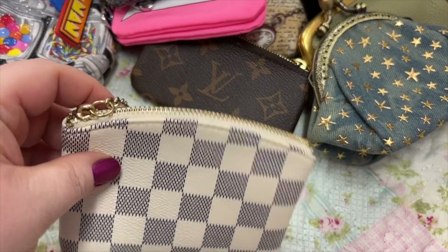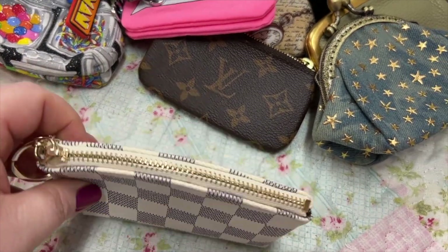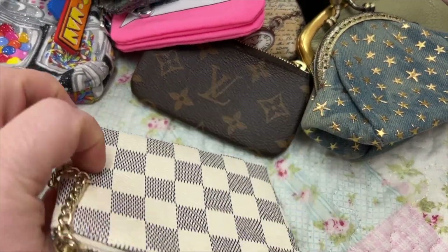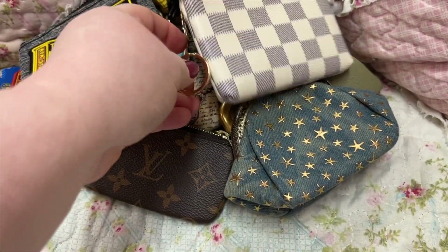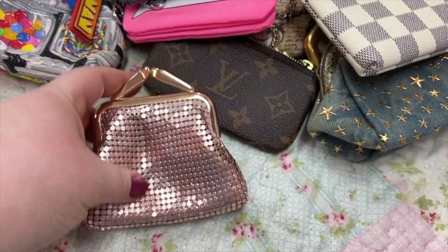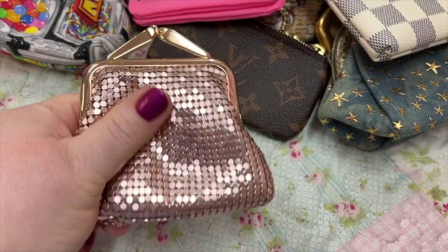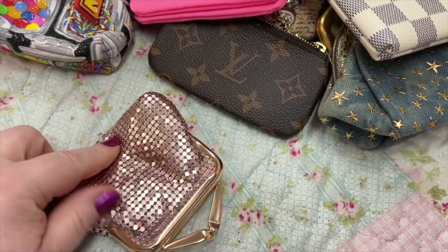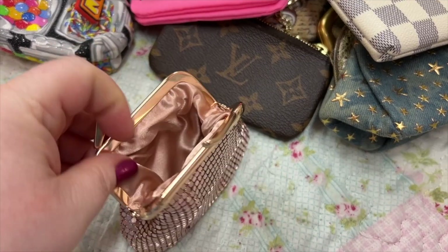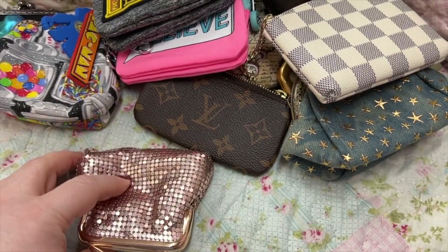Next we have this little checkered one — I got it off Amazon. I love this; it's a smooth zipper and I thought it was cute. I've used it a lot. Here we have this rose gold one — I love the feel of this. I think this one came off Amazon too, but I'm not sure. A lot of these I've had for years.